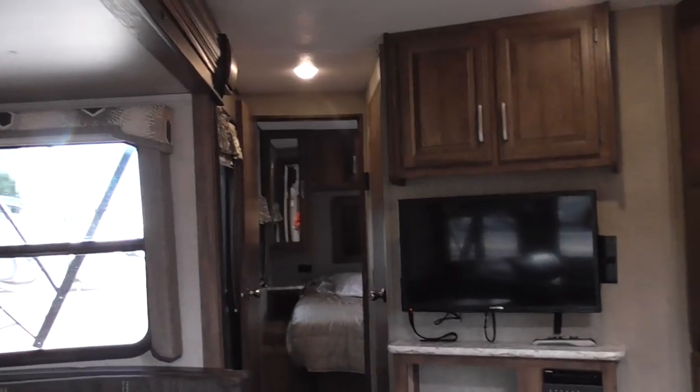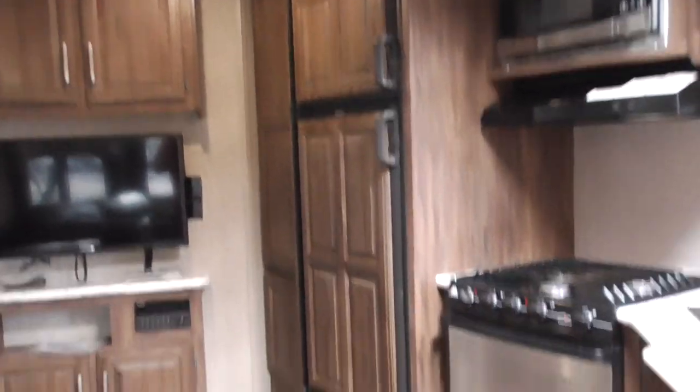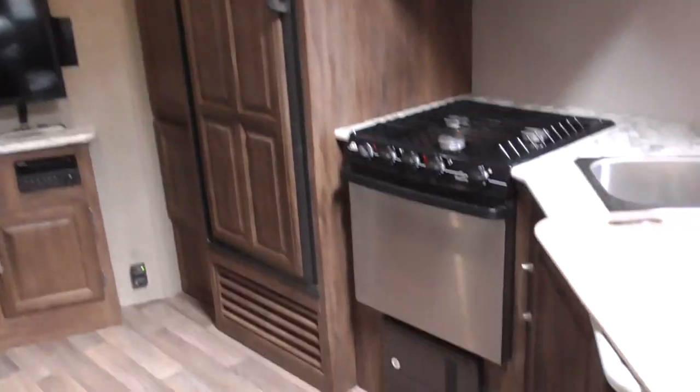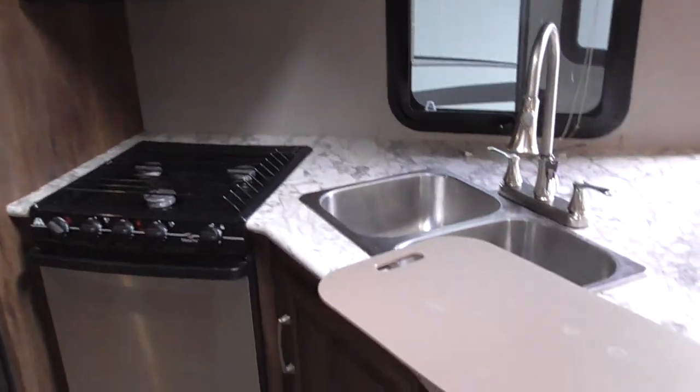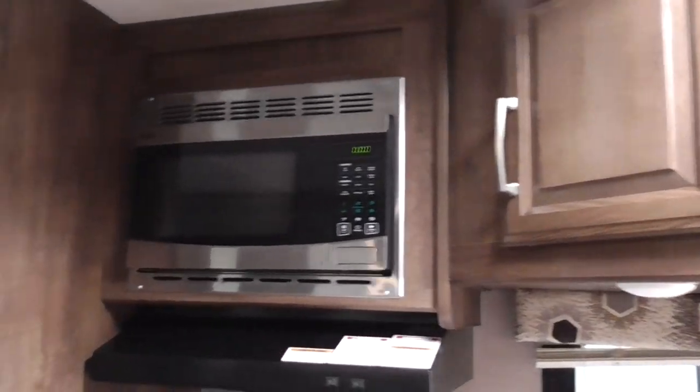Turning up into the coach, we've got the flat screen TV, double door RV refrigerator, three burner stove with oven, stainless steel sink, overhead cabinetry, and your microwave.